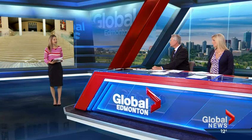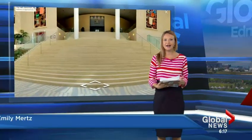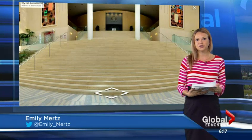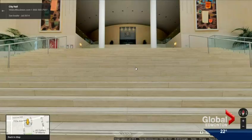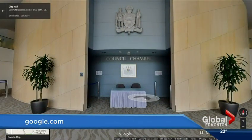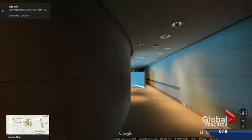It took about two and a half hours to take all those panoramic pictures of City Hall. Then local Google-trusted photographer Kyle Giesbrick spent about a week and a half combining them to create the Street View experience. Giesbrick has photographed about 100 venues in the Capital Region for Google Street View, but this was the first government building he's worked on for a Google Street View project.